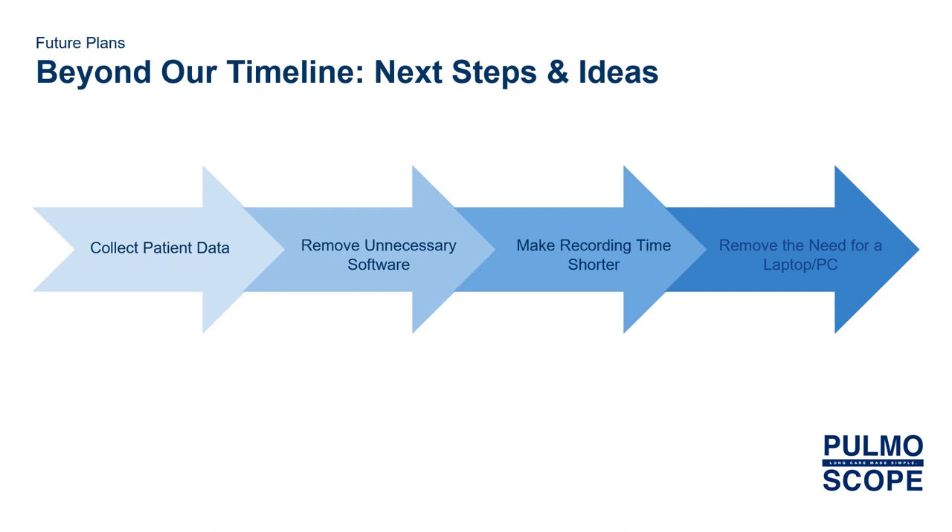Finally, we would want to remove the need for a laptop or PC. At the moment, the stethoscope has a USB dongle, which is necessary for the Bluetooth connection to be maintained. If we were to get rid of this dongle and have it transmit to multiple devices, this would make it easier for collection in general. It would also make it possible to build the analysis into the stethoscope itself, removing the need for an external device. With these steps, we would be able to take Pulmoscope further into the future. Thank you.